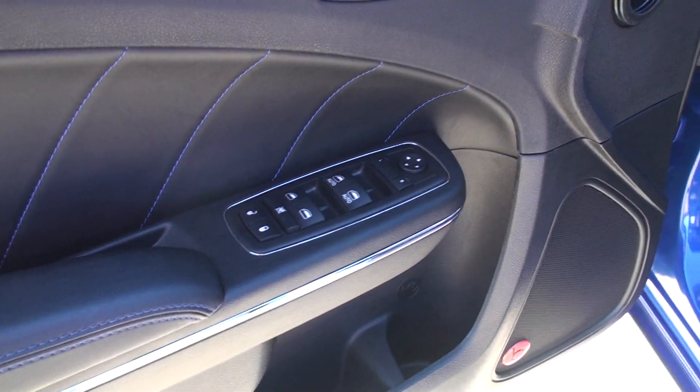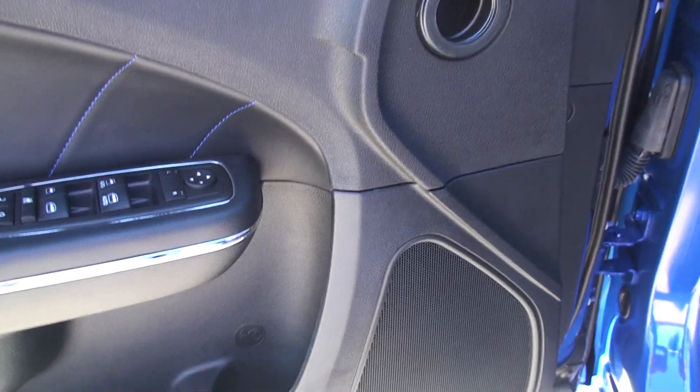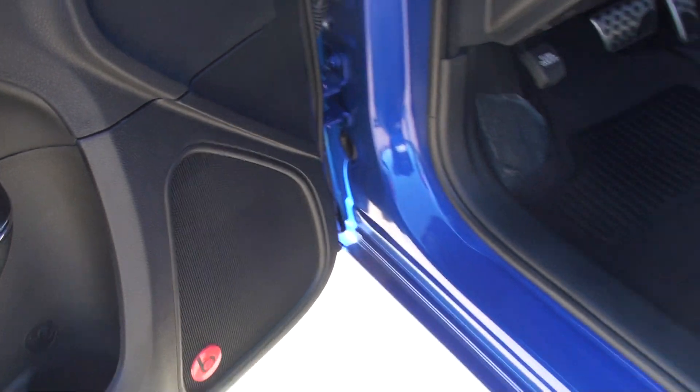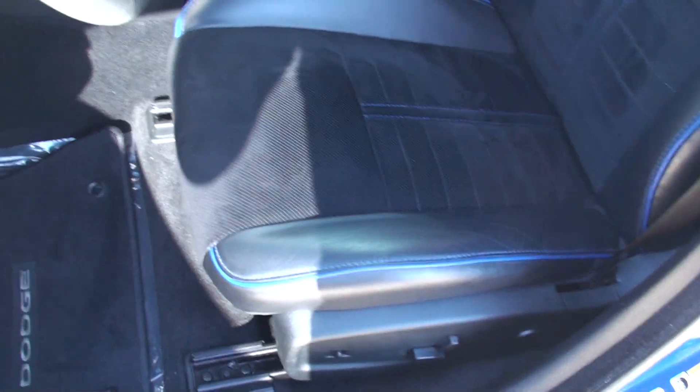It's got your privacy windows, locks and mirrors, and memory seat. It's got the Beats by Dr. Dre sound system — the factory sound system is very good, crisp and clear, with 10 speakers.